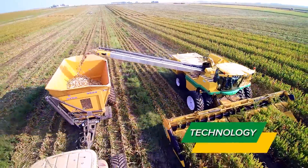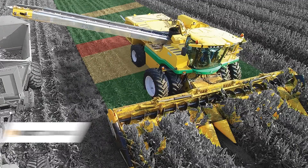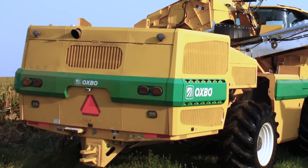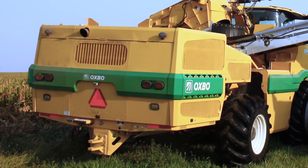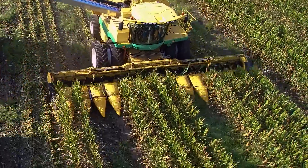The 8840 utilizes the latest innovations in technology to let operators harvest seed with less stress. Powered by the Tier 4 Scania 6-cylinder engine and providing a maximum 550 horsepower, the 8840 is our most powerful harvester yet.